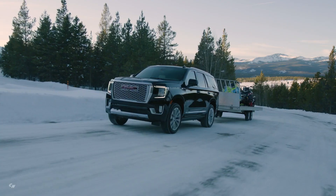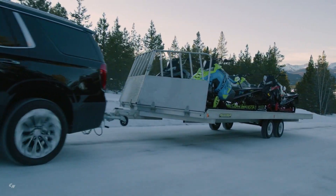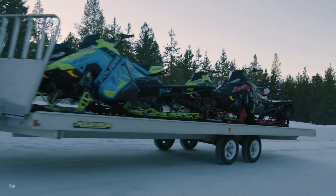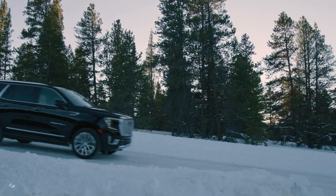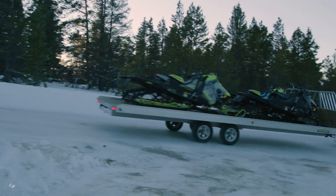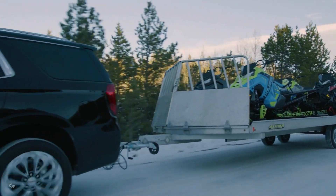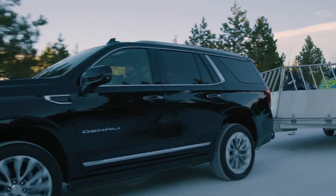Yukon was the model in which Denali originated in 1999, and now more than 20 years later, we're introducing the quintessential Denali, says Helen Emsley, executive director of Global Buick and GMC design. It delivers a first-class experience with an all-new exclusive interior and a bolder, more distinctive exterior design.